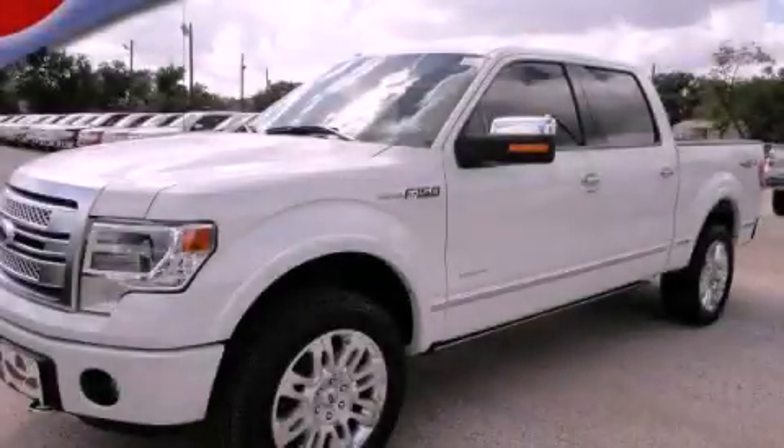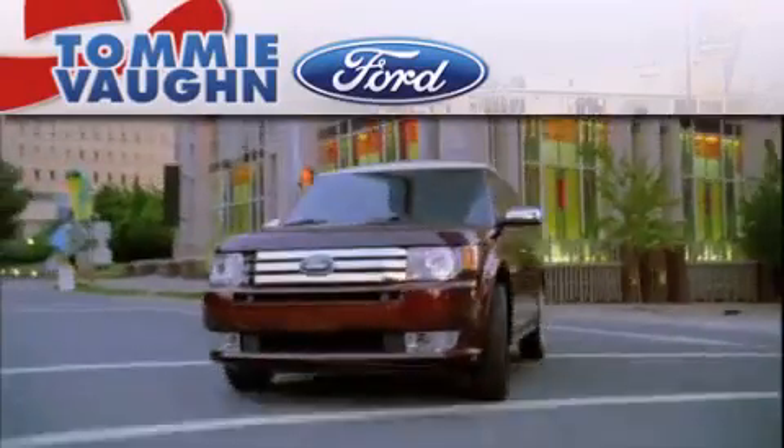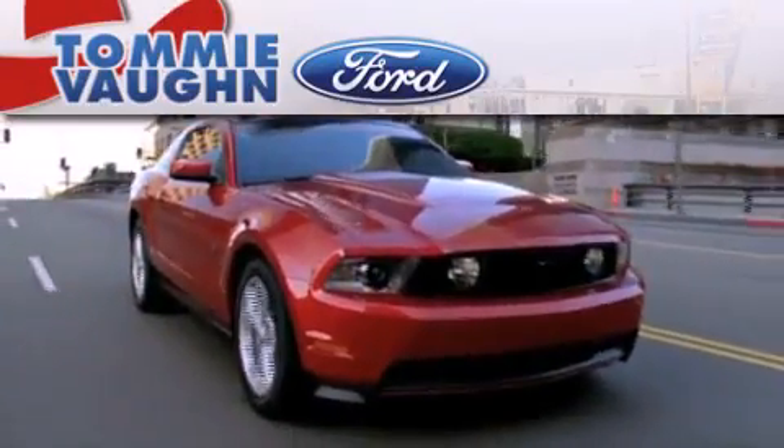Stop by today and test drive this automobile for yourself. Thank you for considering Tommy Vaughn Ford for your next luxury vehicle.